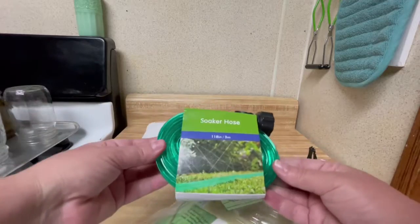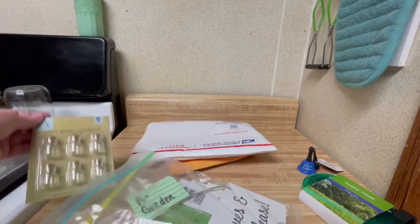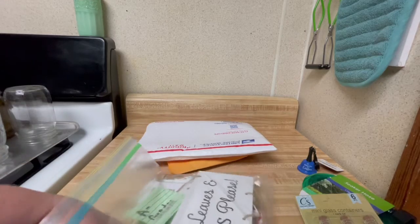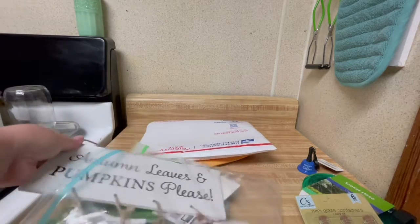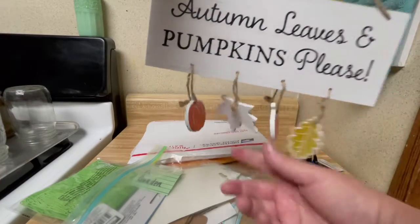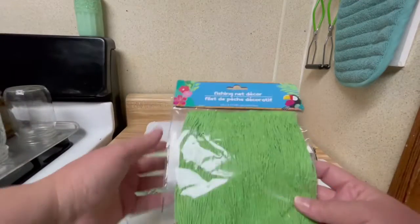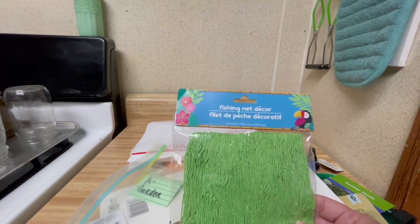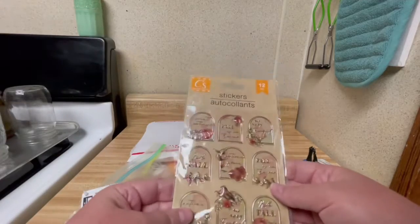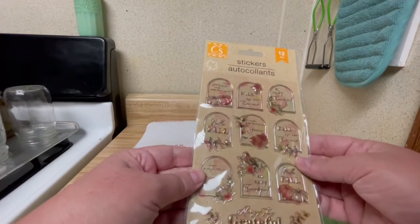And then we have a little soaker hose. And a little mini glass containers with the cork lids — those will come in handy. A little autumn leaves and pumpkins sign — that's cute. And there's this, which is a fishing net decor. And some little stickers with cute fall sayings on them and pictures — those are cute.